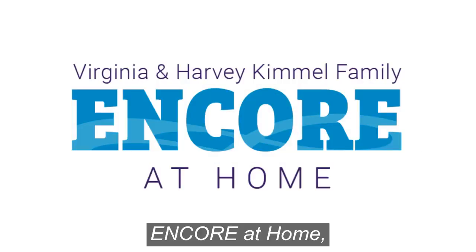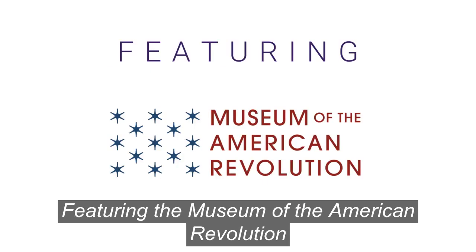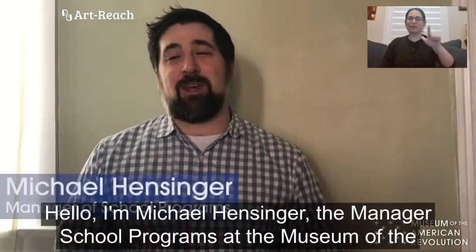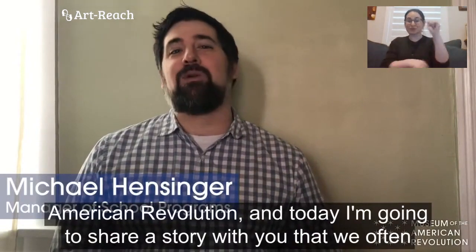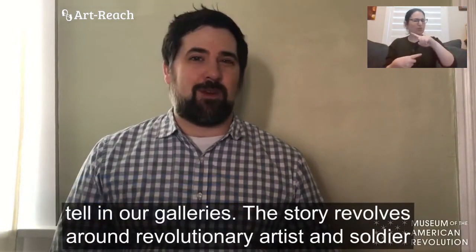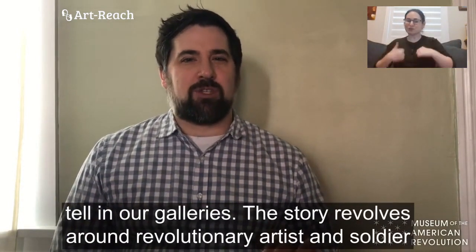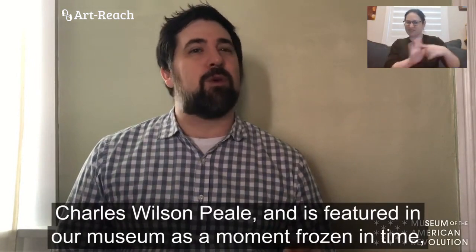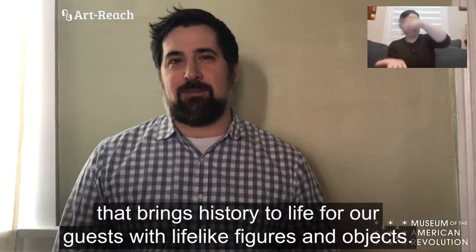ArtReach presents Encore at Home, enhancing accessible experiences in arts and culture, featuring the Museum of the American Revolution. Hello, I'm Michael Hensinger, the Manager of School Programs at the Museum of the American Revolution. Today I'm going to share a story with you that we often tell in our galleries. The story revolves around revolutionary artist and soldier Charles Wilson Peale, featured in our museum as a moment frozen in time that brings history to life with lifelike figures and objects.